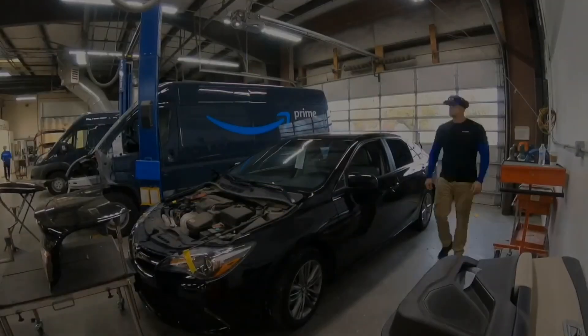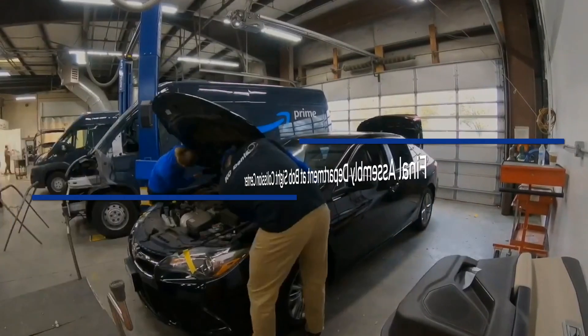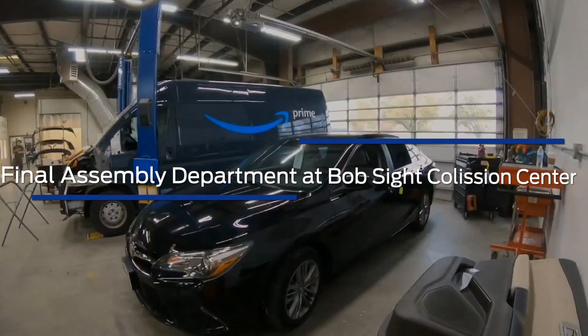Hey, I'm Kyle, final assembly technician for Bob's Eye Collision. I'm here to give you a little insight into our final assembly department.